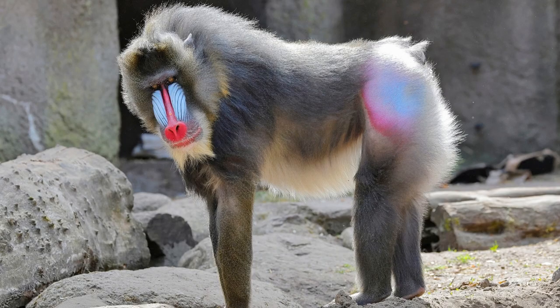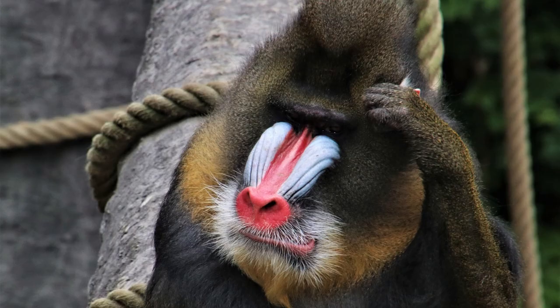Mandrills are primarily terrestrial, but also climb trees to feed on fruit or escape predators. They can be found in tropical rainforests, woodlands, savannas, and grasslands. Mandrills are important to the local ecosystem, as they help disperse seeds from fruits they eat, which helps regenerate forests.